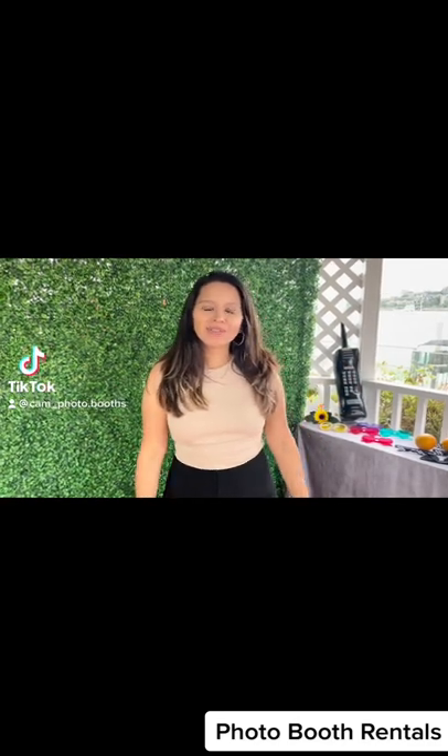Hey guys, this is Leslie with CAF Photo Booths and I want to show you how our mirror booth works. Here today we're doing a baby shower and I'm going to show you our custom screen display. Here we have our beautiful greenery wall with the neon sign 'Oh Baby' and sunflowers.